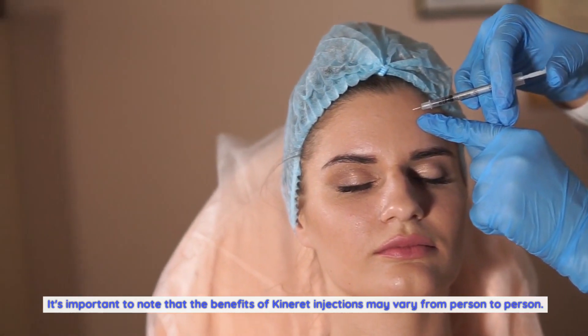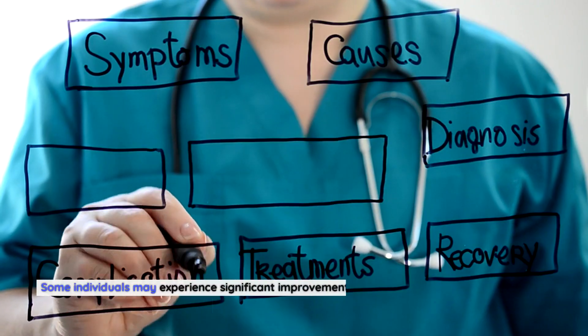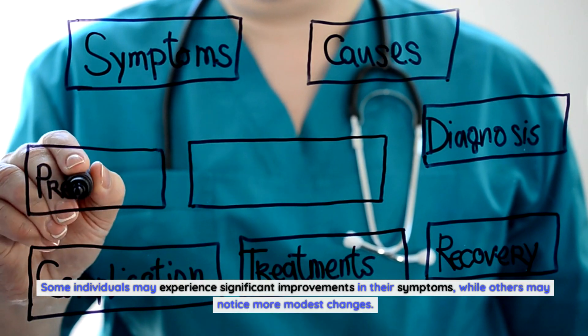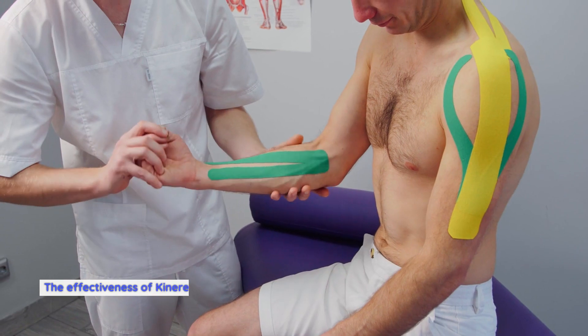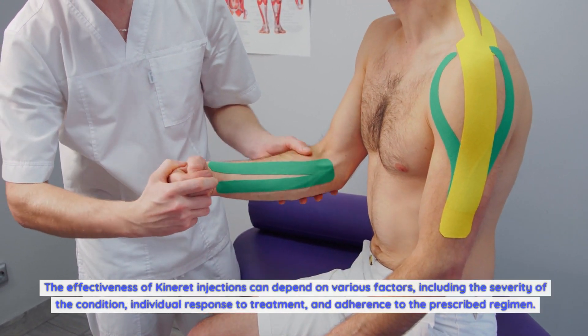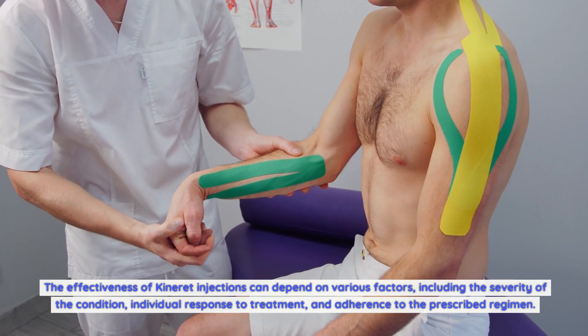It's important to note that the benefits of Kineret injections may vary from person to person. Some individuals may experience significant improvements in their symptoms, while others may notice more modest changes. The effectiveness of Kineret injections can depend on various factors, including the severity of the condition, individual response to treatment, and adherence to the prescribed regimen.